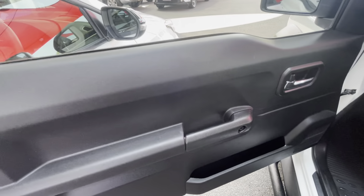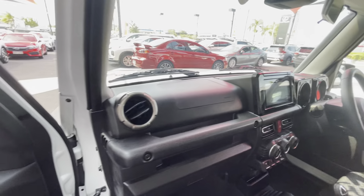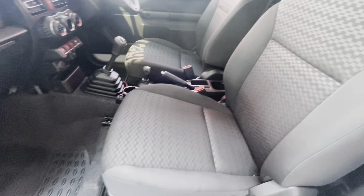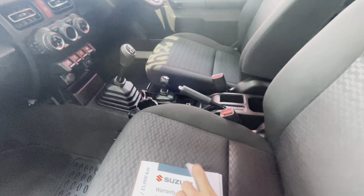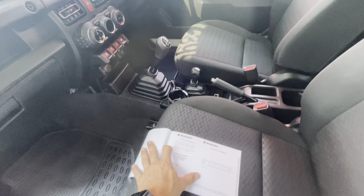In the front now — really nice and well looked after. Have a look down the door cards, super clean, and up on the dash, really nice. In the glove box we'll grab out the service books and run through those quickly.